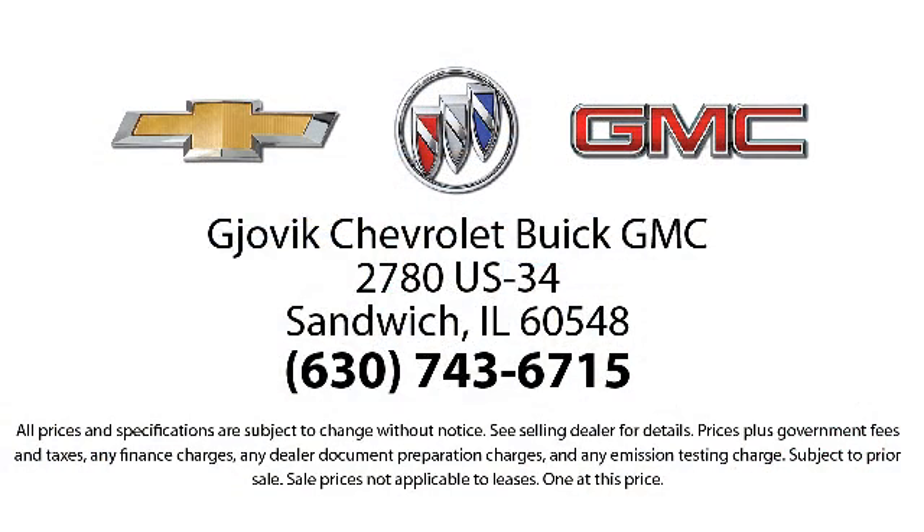Family owned and operated since 1968, Jovic Chevrolet Buick GMC has had roots in our community for over 50 years. Our friendly, courteous atmosphere and low-pressure GM Certified Sales Team make it easy to select a quality car or truck from our large selection of new and GM Certified vehicles.